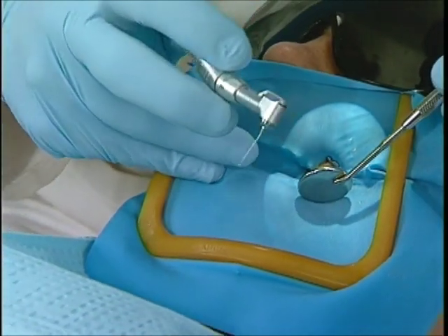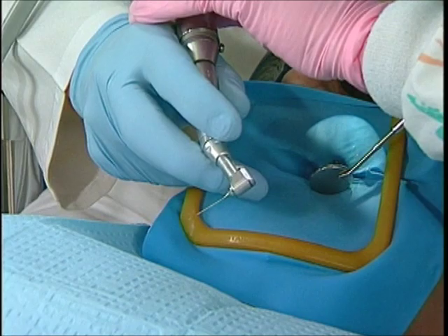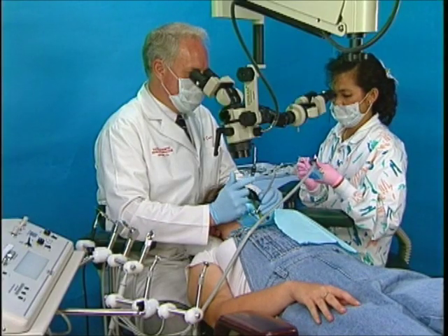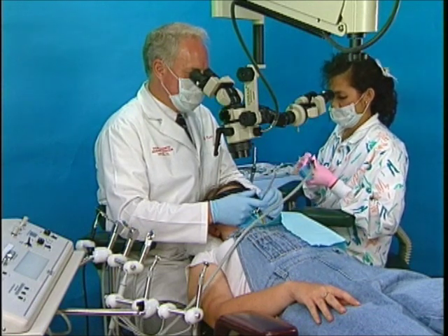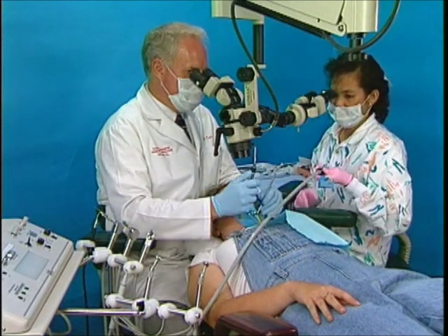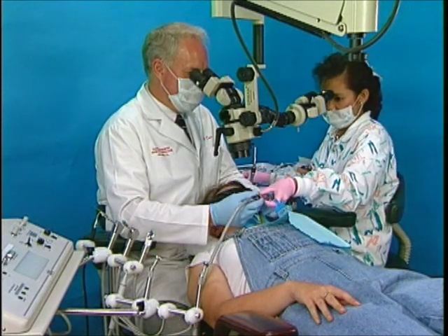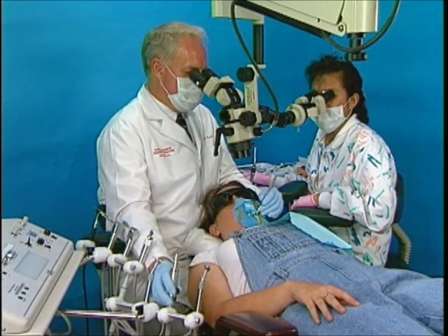To change burrs, the doctor rotates the handpiece, pointing it away from the patient and the assistant. The assistant takes the handpiece by the end, exchanges the burr, and returns the handpiece to the doctor. When the series of burrs has been completed, the handpiece is returned to the assistant who removes the burr. The handpiece is then returned to the doctor who places it back in its holder on the dental cart.